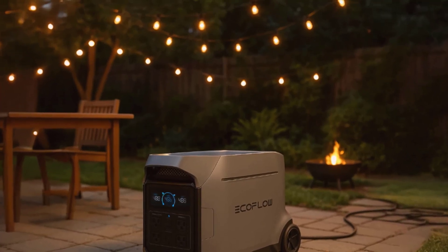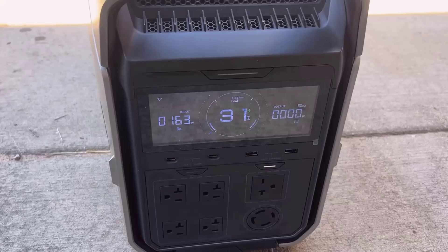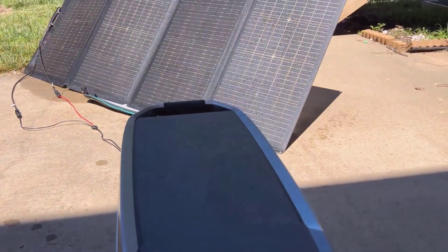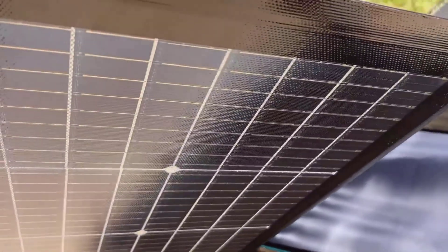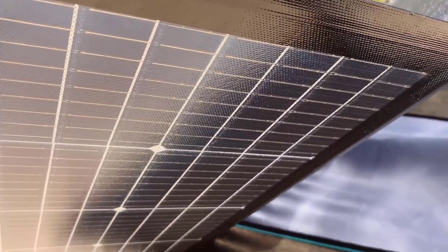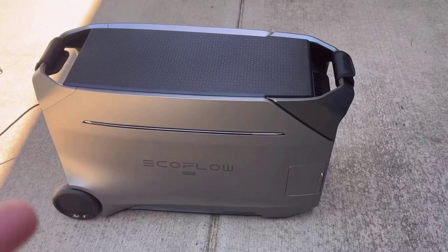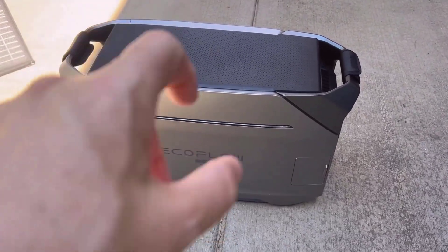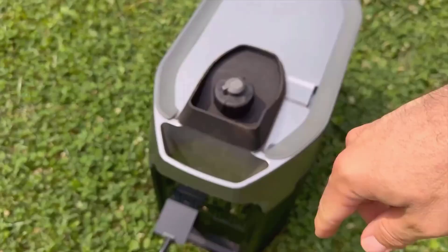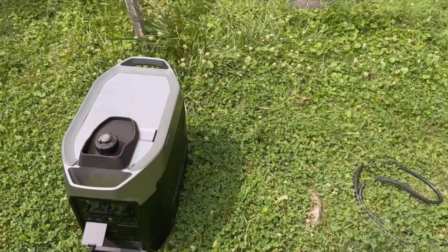This is the EcoFlow Delta Pro 3 portable power station. At first glance, this unit has a solid and durable design with a compact yet powerful build. For someone like me who enjoys the occasional outdoor adventure and wants to be prepared for unexpected power outages, this power station immediately caught my eye. I was curious about how it could handle real-life situations, whether it's running home appliances during a blackout or keeping my RV powered for a weekend getaway. Let me share what stands out about the EF EcoFlow Delta Pro 3.